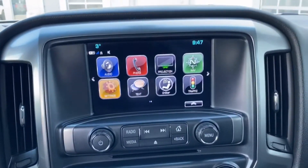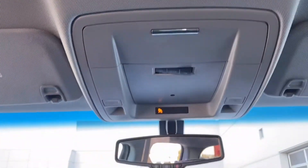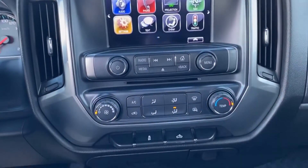You got hands free and voice activation, infotainment display with navigation, Apple CarPlay and Android Auto, a monitor on the mirror, interior lighting on the roof, and your climate controls.